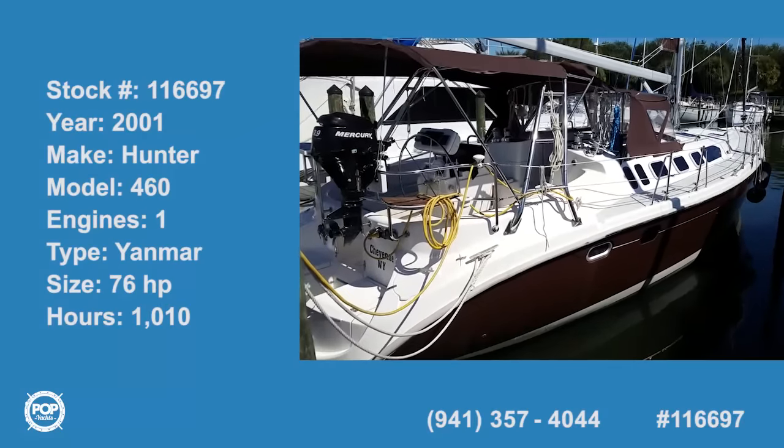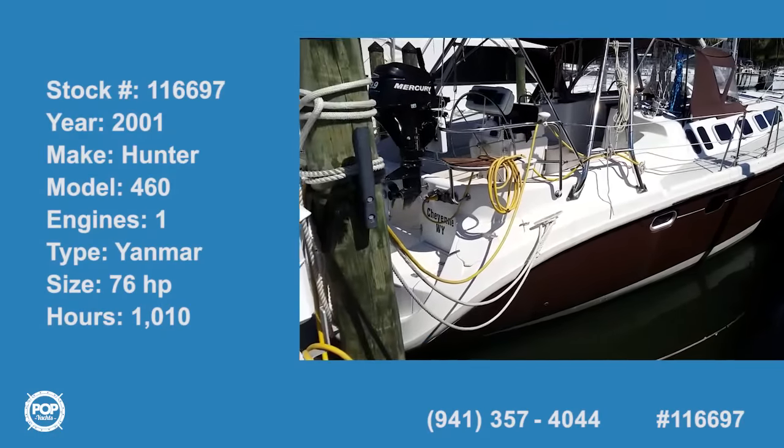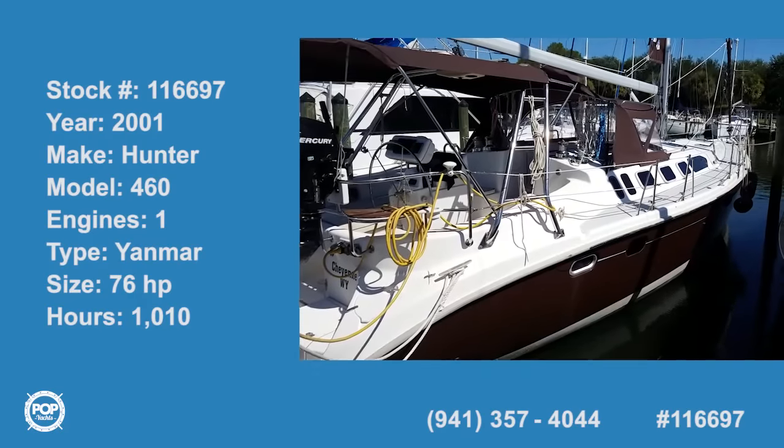Hi folks and good day. Andy here with Pop Yachts. We're lucky enough to be looking at a beautiful Hunter 46 foot.